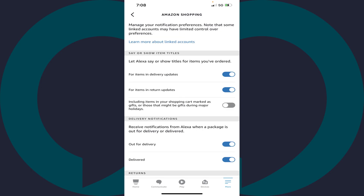The Amazon Shopping menu is displayed. Step 6. Scroll down to the Say or Show Item Titles section where you'll see options associated with letting Alexa say or show titles for items you've ordered. Step 7. Tap to turn off the toggle associated with four items in Delivery Updates.